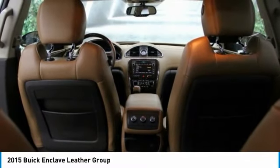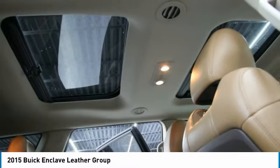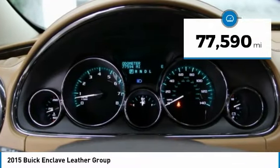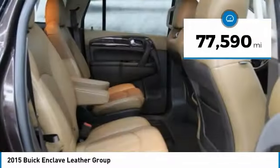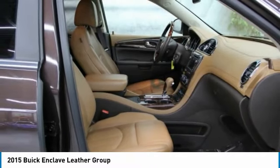Not only is it roomy and stylish, but Buick really did its homework on this vehicle. They did not cut any corners. This vehicle has less than 80,000 miles. Is love at first sight really possible? Let us know when you stop in.